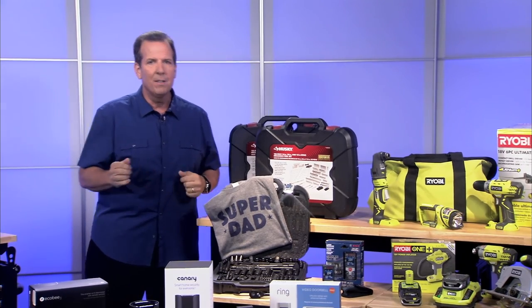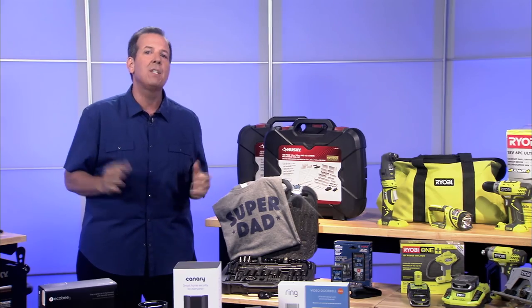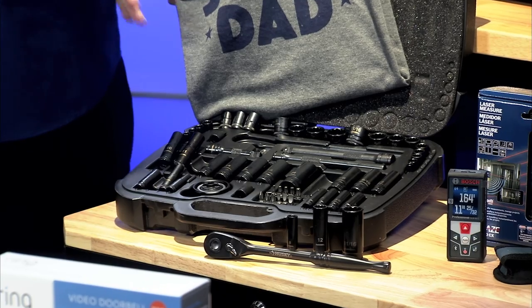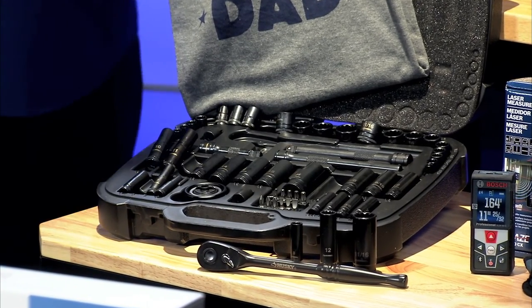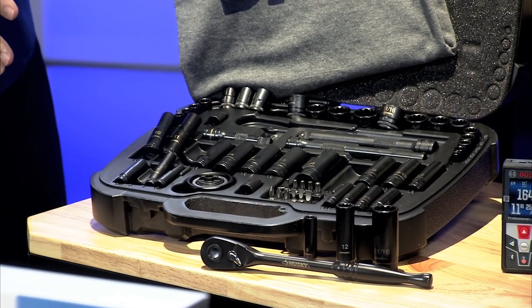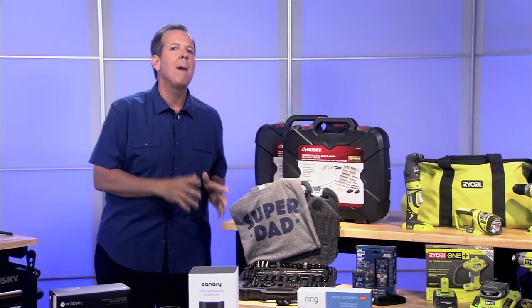If you have a mechanical dad, the test of a good ratcheting wrench is how well it works in tight spaces, like when dad works on a car. These are Husky's new 100-position ratchets and ratcheting wrenches, designed with features that provide access to bolts and fasteners that other ratchets simply can't reach. Plus they have a lifetime guarantee — if they ever break, just take them back to Home Depot and they'll swap them out.